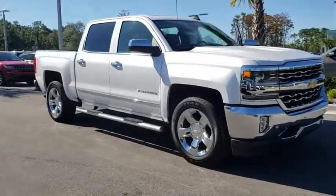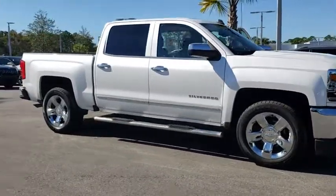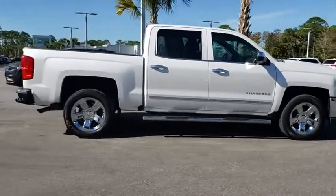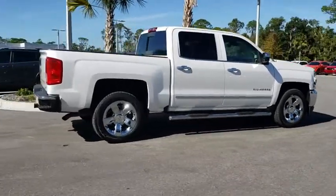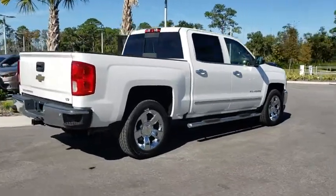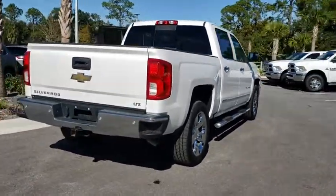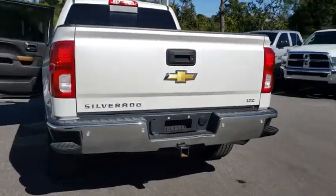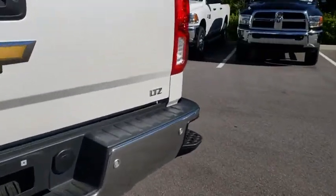The 2016 Chevrolet Silverado 1500. The Chevy Silverado 1500 is the perfect combination of functionality, reliability and technology. The impressive interior is simply another reason that the Chevy Silverado is a top choice among truck buyers. This vehicle has less than 30,000 miles.